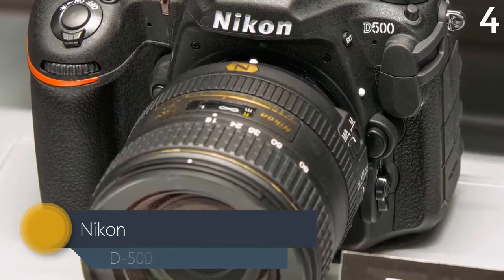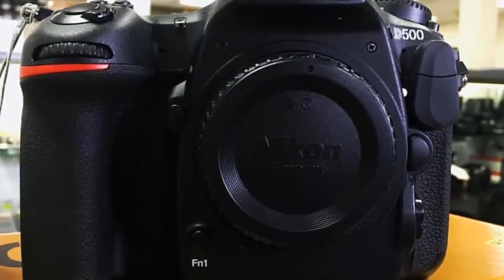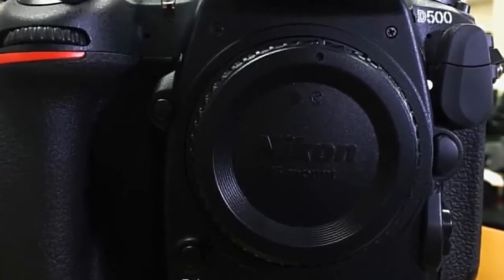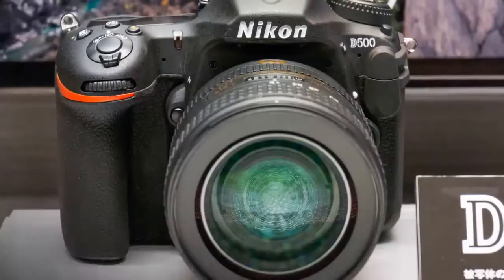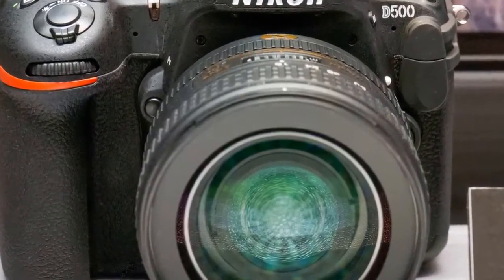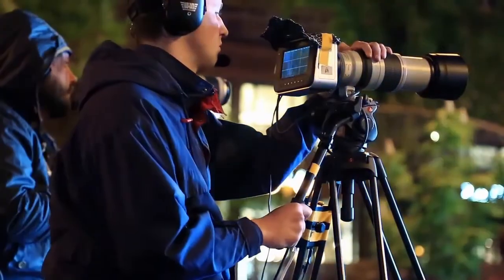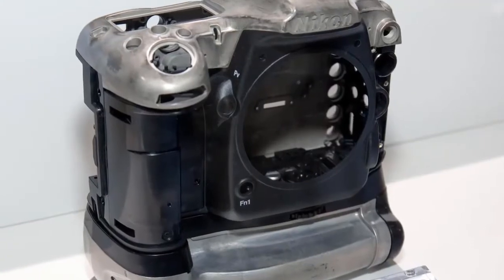Meet the new DX flagship: the Nikon D500. At first glance it may seem unimposing, but contained within a streamlined camera body is a veritable powerhouse of processing power and technological advances. The D500 is ready to go wherever your passion leads you, capturing everything with stunning clarity, speed and resolution. Marvel at the clarity of its cinematic 4K UHD video.